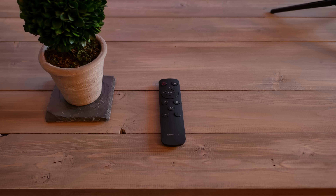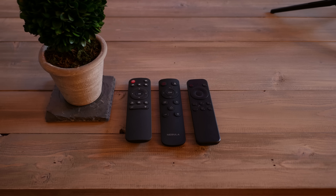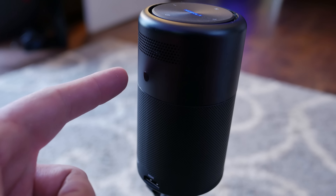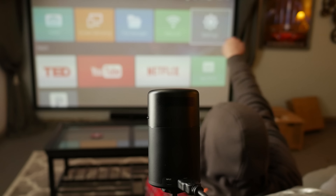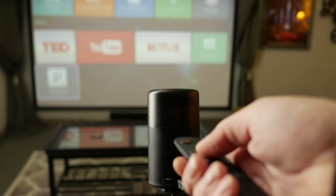One design flaw I noticed is the IR remote. It's not a fancy remote — probably what you'd see with most lower-end devices. My biggest problem is that the IR receiver on the Capsule is on the back. So if it's sitting behind you projecting over your shoulder, you can't point the remote at it — you have to reach around or walk behind it to control it. Having an IR receiver on the front as well would have gone a long way.